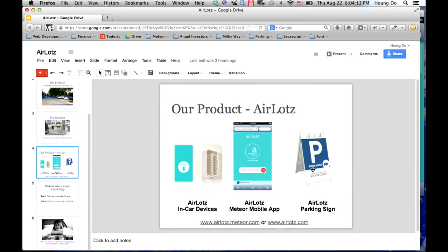We also want a sidewalk sign so that whenever you drive by, you can see it right away, pull in, and park.